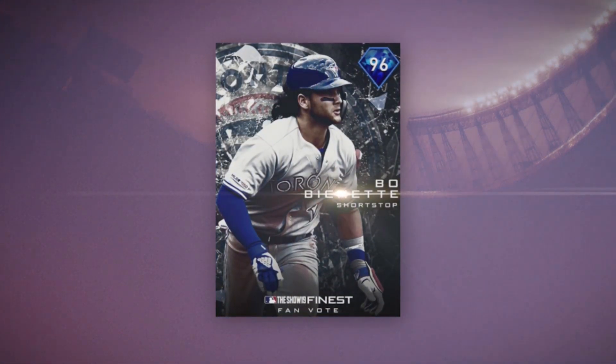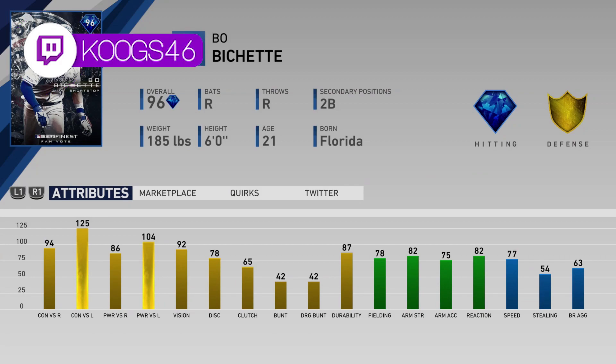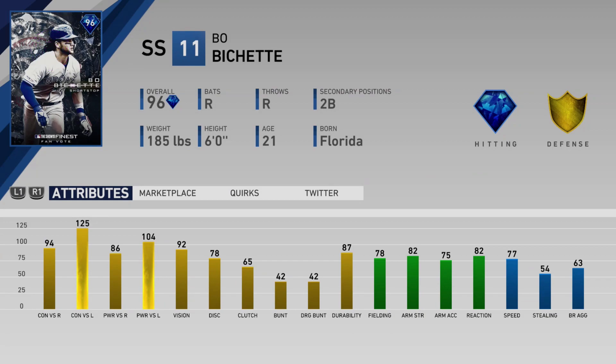Shout out to the art team — Jen, Atlanta, and Christina. They did not waste any time bringing out the fireworks. The first finest card revealed is a 96 overall Beau Bichette. He's absolutely insane against lefties — 125-104 — and good against righties too with 94-86. Good vision, pretty solid fielding, great speed. Beau Bichette's looking nasty.